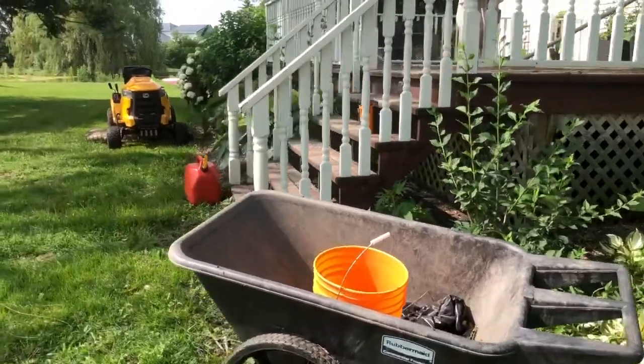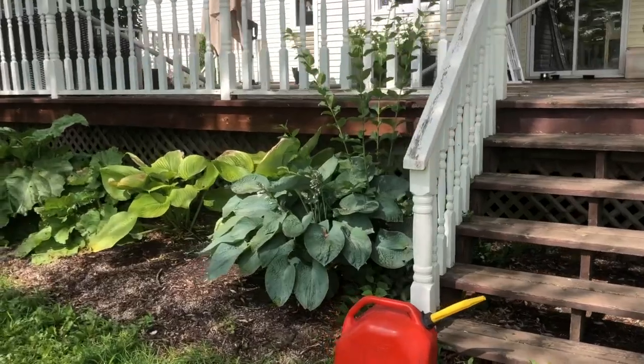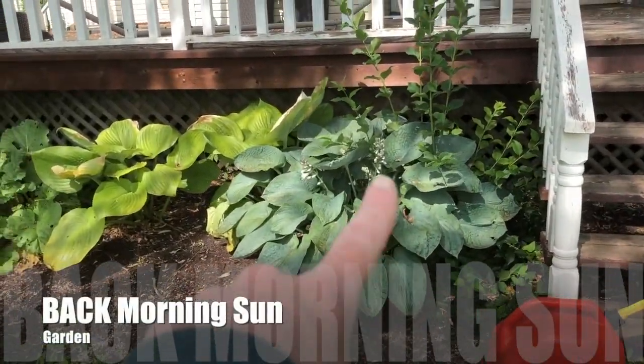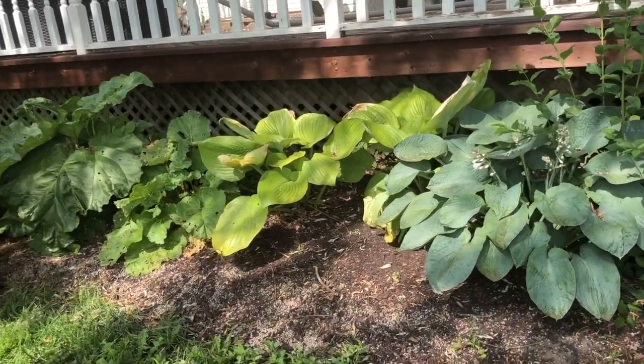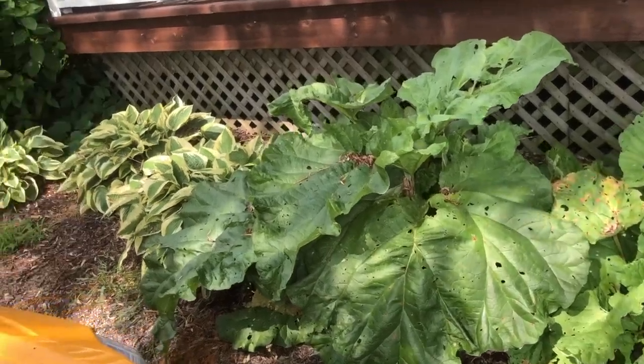Swing around here — lots of work equipment. We've got the hostas starting to shoot up some flowers, and rhubarb still there because I have hardly harvested any of it.